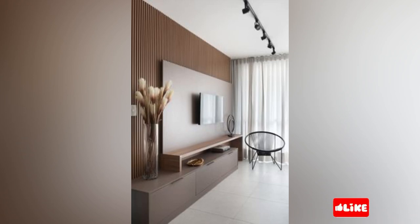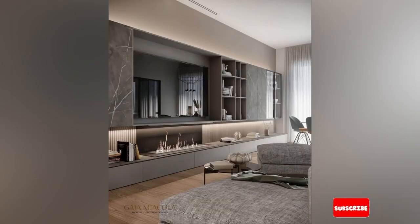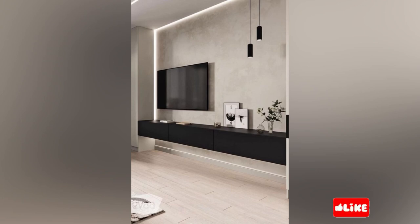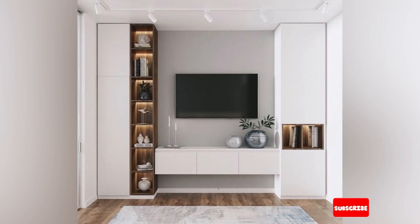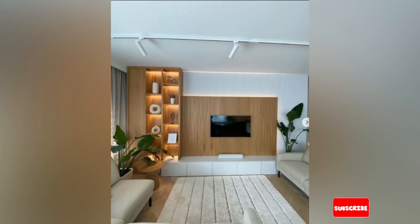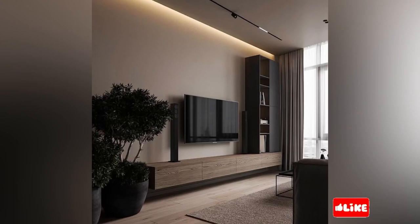Choosing one that matches the style of your room while effectively serving its purpose. There are different styles of wooden TV sets. When designing a TV cabinet, choosing the right style of wooden TV set is crucial. There are several different styles of wooden TV available in the market that offer unique features and functionality. One popular style of the wooden TV set is the traditional or classic design, which often features intricate detailing, carvings and embellishments that give a touch of elegance to your living room.